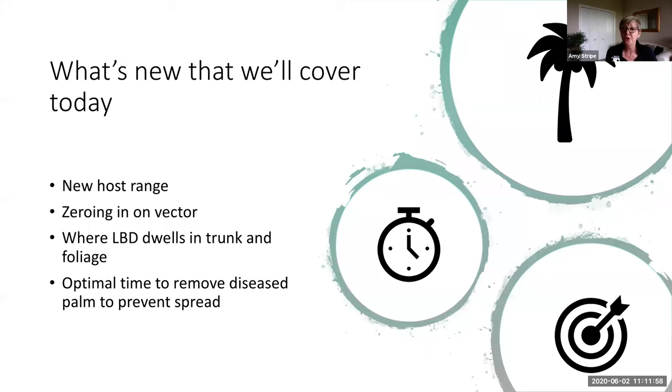There is a new host range — the species of palms susceptible to or testing positively for lethal bronzing disease — now a list of 16 different species, up significantly from several years ago. Also new is how they are zeroing in on the insect vector, where lethal bronzing disease dwells in the trunk and foliage, and the optimal time to remove diseased palms to prevent the spread.